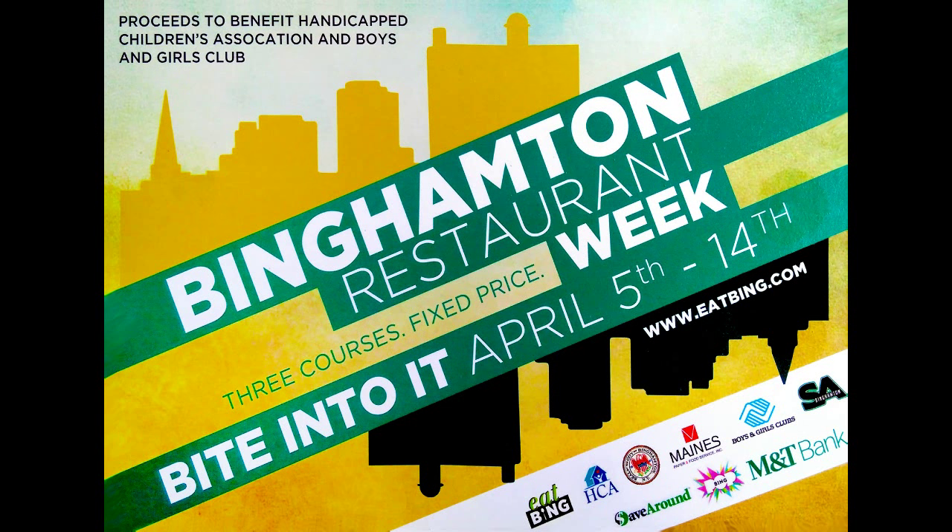Hello, Hawksters. It's Rich Birdsell. What are we talking about today? Binghamton Restaurant Week — it's going on until the 14th. You want some more information? www.eatbing.com.